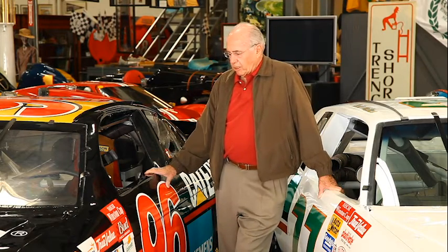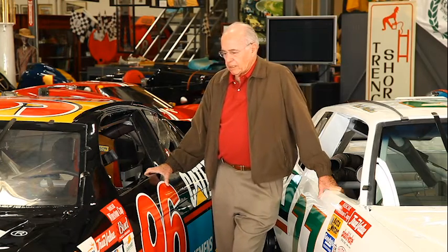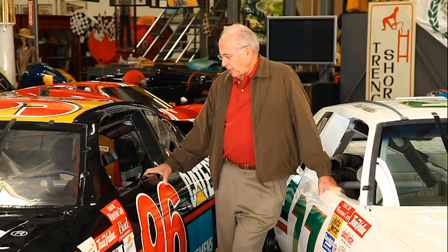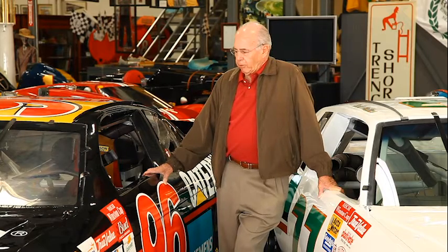He didn't have a lot of success. Again, it's a road course car. Ron Fellows drove this car one time at Watkins Glen, if I'm not mistaken, and did fairly well with it — sat it on the pole, but the car broke during the race. And then later on, Robbie Gordon drove it at Sears Point, and again, the car broke during the race.